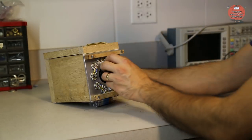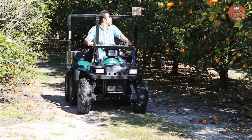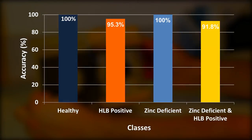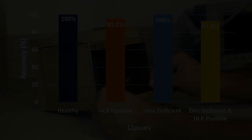A second prototype with some modifications was developed later for on-site HLB detection. The HLB identification accuracy increased to 97% using this sensor. This sensor was also able to accurately identify the HLB infection within nutrient deficient samples.